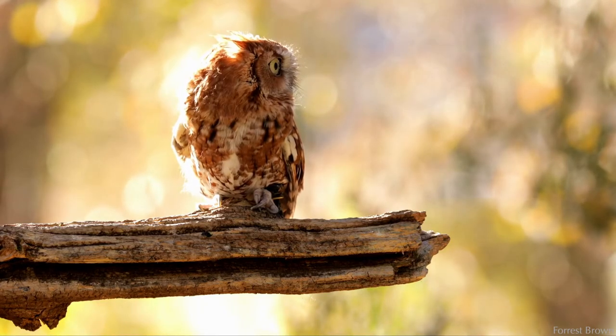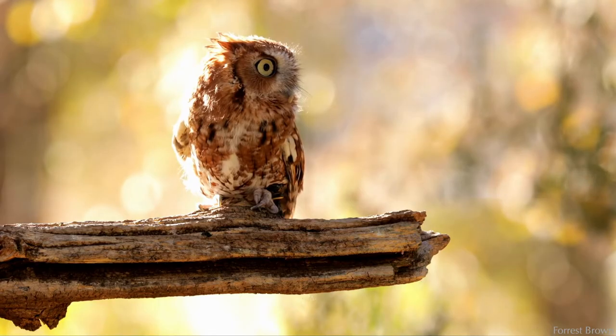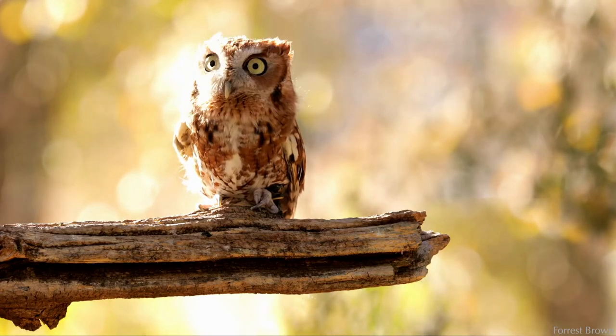They hunt mostly at dawn and dusk and are active at night. They sit and wait, then swoop down from their perch to catch prey.